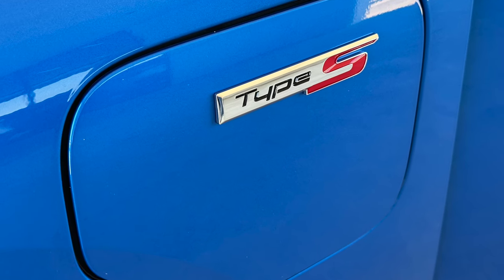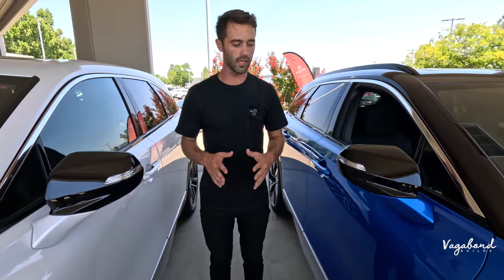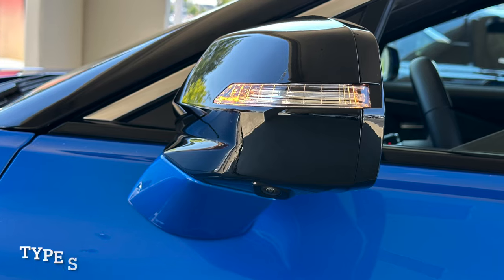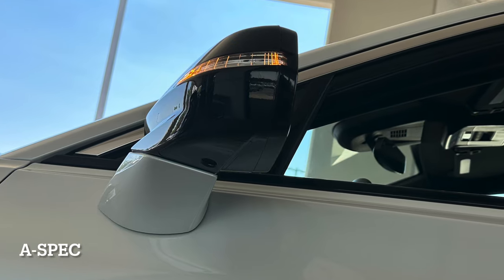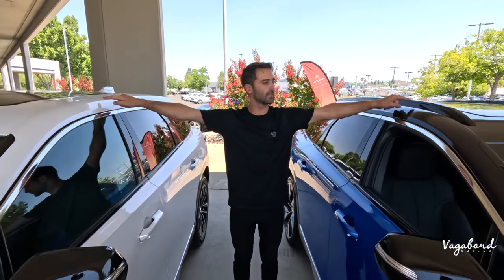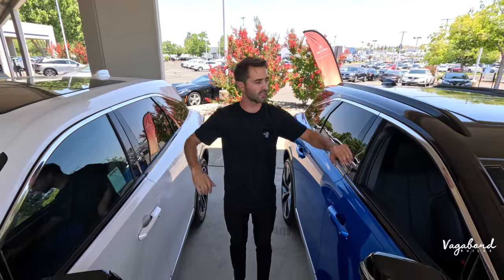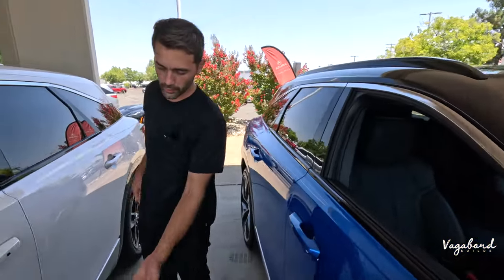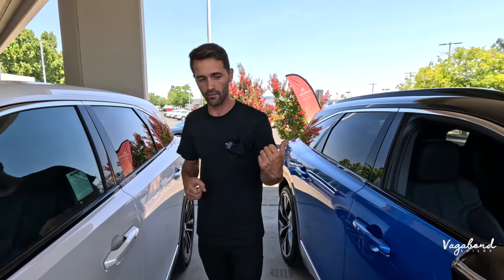Moving forward, we have the Type S emblem versus A-Spec emblem. Both have the charging ports on the driver's side. On the side mirrors, the only difference is the camera on the bottom — because you have the 360 surround view on the Type S, you get that camera here as well, but not on the A-Spec. Up top, we get the roof rail difference: the A-Spec doesn't have roof rails, while the Type S does. Also note the color schemes — the Type S has three levels: silver, blue, and all-black up top with a high-gloss black roof, adding to the luxury and exotic look.